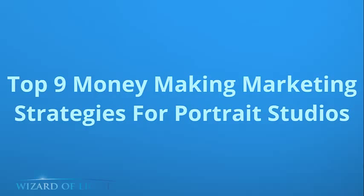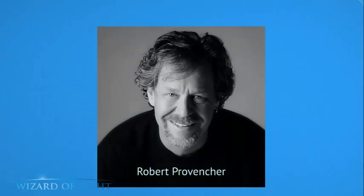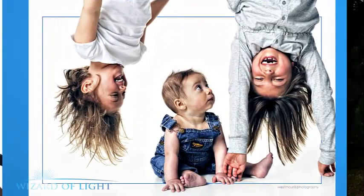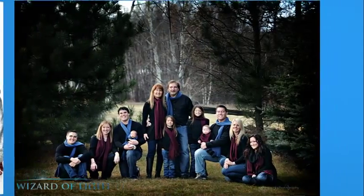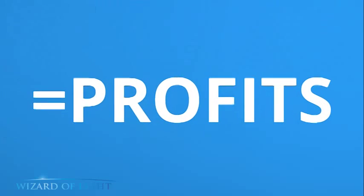Welcome to the nine money-making marketing strategies for Portrait Studios. My name is Robert Provence Shea, and I'm a full-time professional photographer and have been for over 30 years, running a successful studio photographing babies, children, many families, and many weddings over the years. Including some commercial photography and editorial photography, it all amounts to making a great living and earning profits in a photography studio.